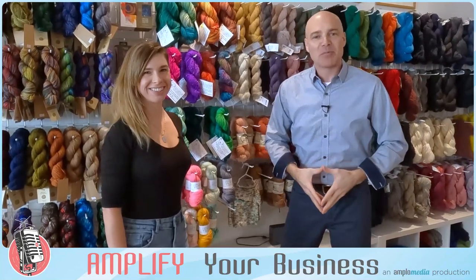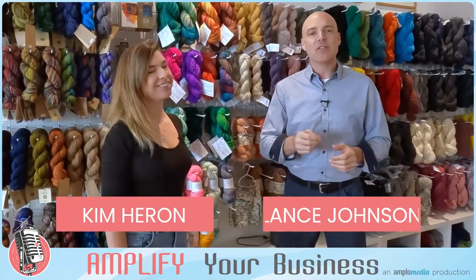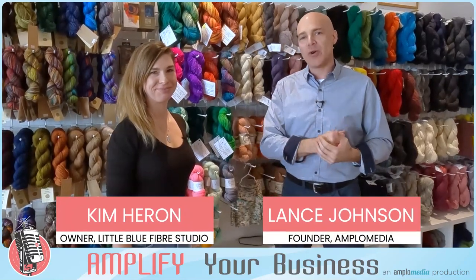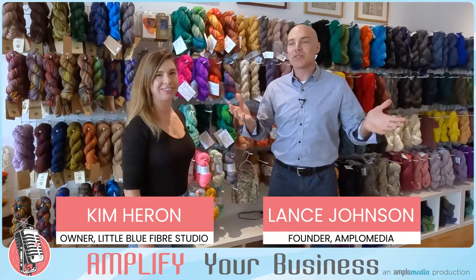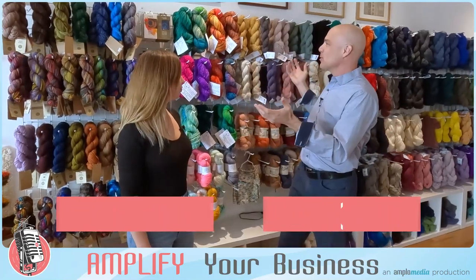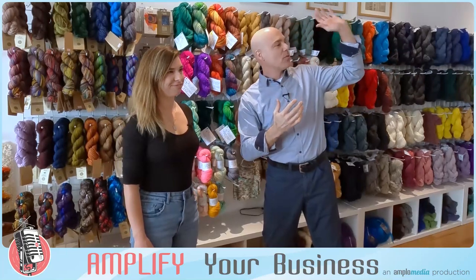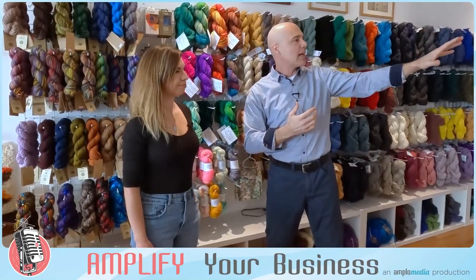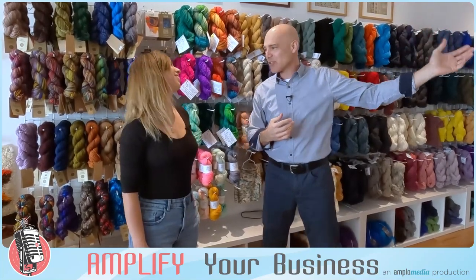Welcome everybody to another edition of Amplify Your Business. Today we're down here with Kim from the Little Blue Fiber Studio. We're in this beautiful store with incredible yarn and wool scattered throughout, and on the back wall there's felt and some felt art that is just absolutely incredible.